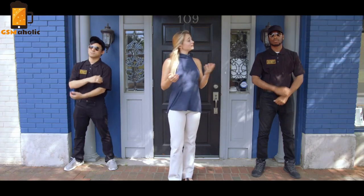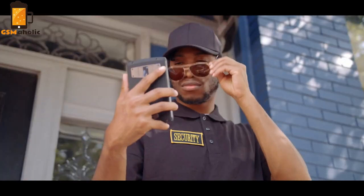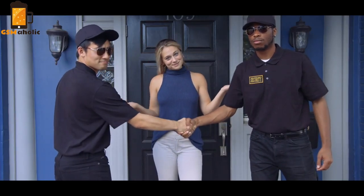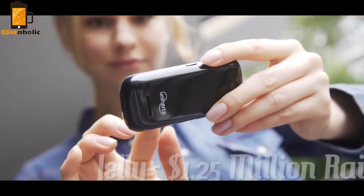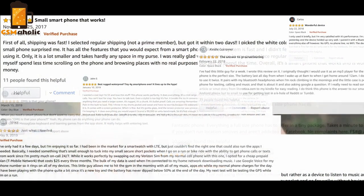And what about security? Titan lets you choose. You can unlock it with your fingerprint or face ID. It's the best of both worlds. This ain't our first rodeo when it comes to smartphones. Titan is our third Kickstarter campaign, and we have a proven track record of delivering functional phones that solve real problems.